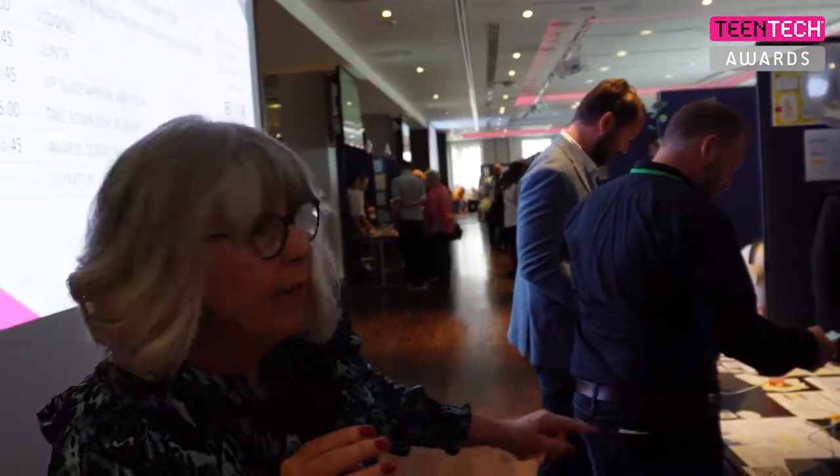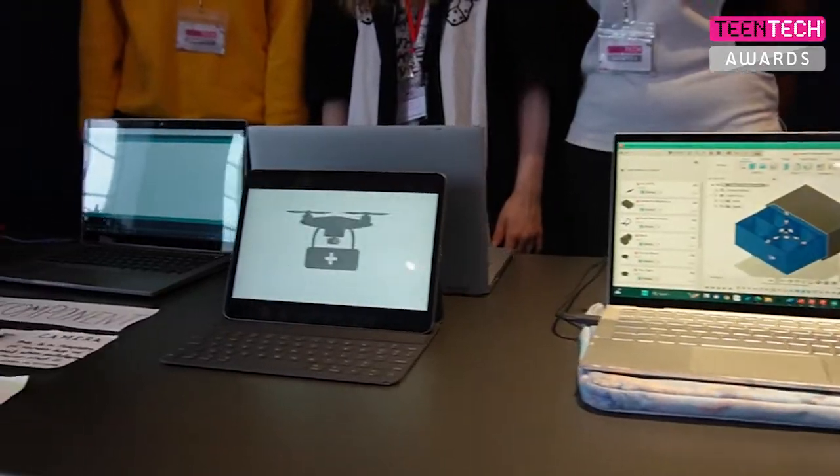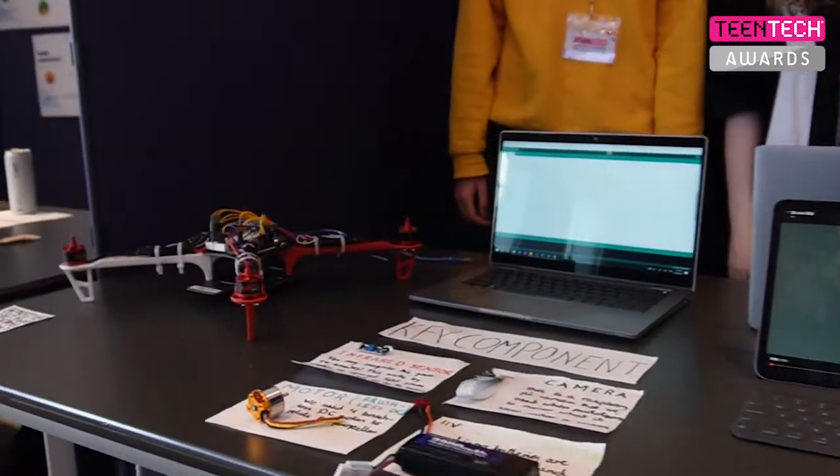I'll be a bit quiet here because judging is taking place. Our team name is Medi-Drone. It's a drone that delivers medical supplies — basic first aid supplies to areas that are needed after natural disasters. A big problem in natural disasters is that supplies can't reach people in time, and this can cause injuries to get worse over time.